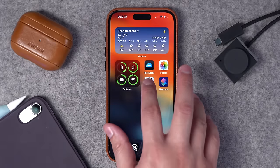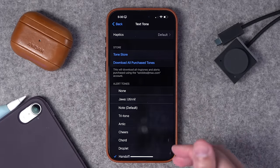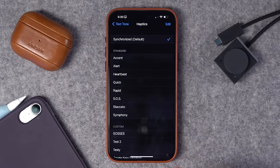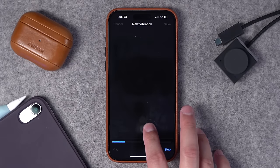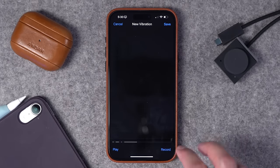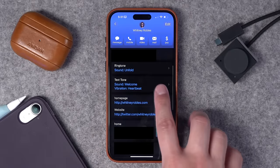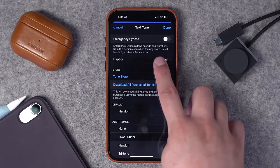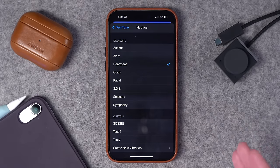You can also do custom vibration patterns on your iPhone. Go to Sounds and Haptics in Settings, and for something like Text Tone, you can choose the sound but also choose haptics — different vibration patterns, or even create a new vibration pattern. Tap Create New, and you can tap with short and long taps or hold for constant vibration to create a new pattern. I really like doing this for specific contacts — for instance, for my wife's contact I can set a custom sound and a specific haptic. If your phone is always on silent like mine, custom vibration patterns mean you can still tell who is texting or calling you without looking at your device.